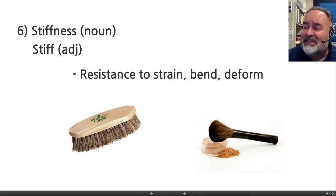So stiffness is the resistance to strain, bend, or deform, and again we're talking about how much resistance there is.